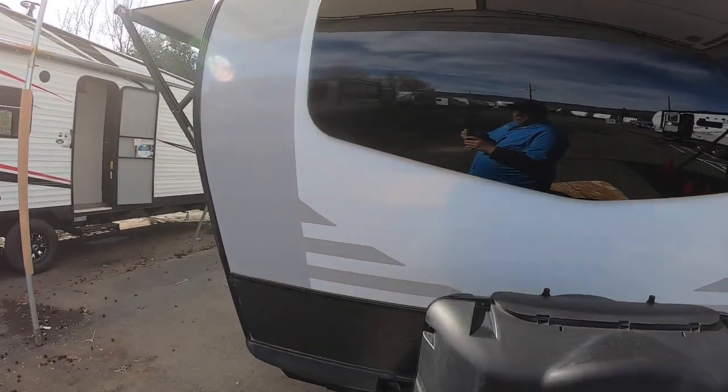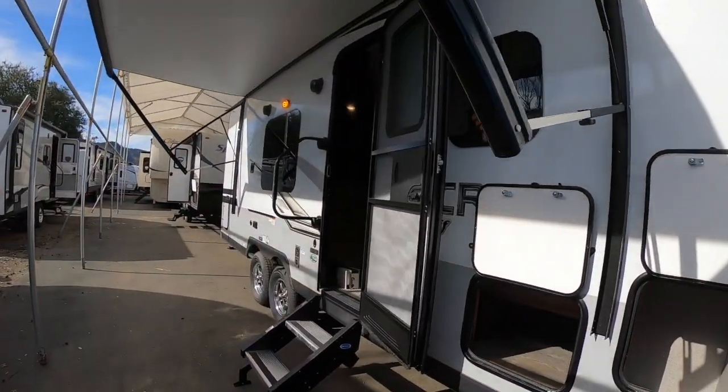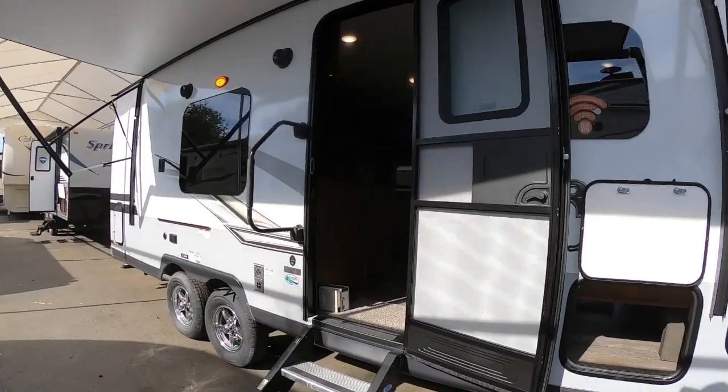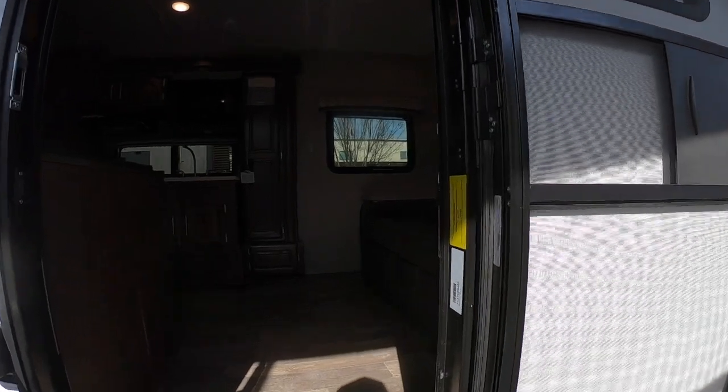These trailers now come with a 58-gallon fresh water tank, so more fresh water and longer boondocking. Let's go inside.